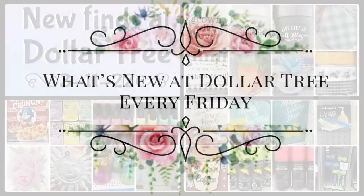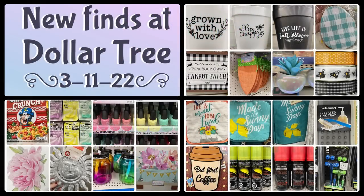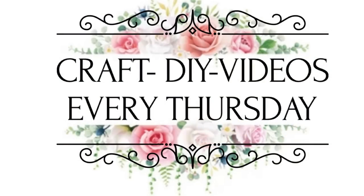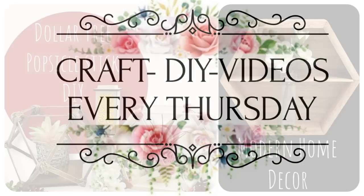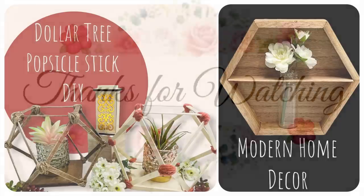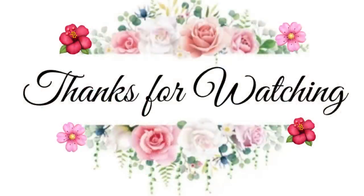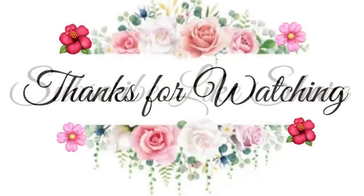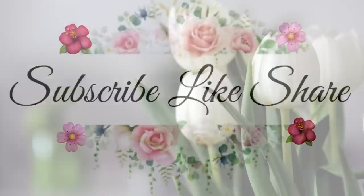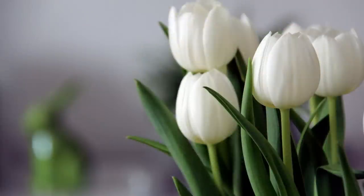That's it for today's video! If you enjoyed this, please come back every Friday so you won't miss what's new each week at Dollar Tree. We also do DIY craft videos every Thursday using mainly Dollar Tree items. Thank you for watching — don't forget to subscribe, like, and share. Have a great weekend, and I'll see you next time!